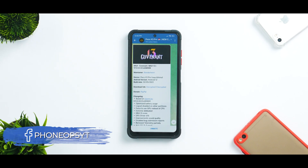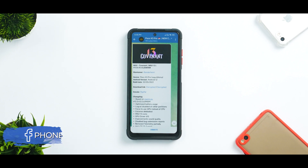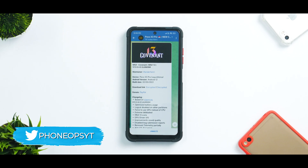Welcome to another video for the Poco X3 Pro. Today we are talking about a new version of MIUI that has been recently released as a custom ROM — MIUI Covenant — for which we made an installation video a few days back.